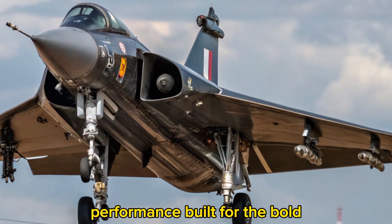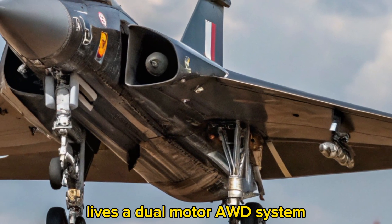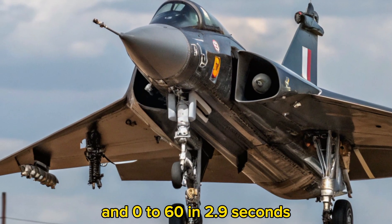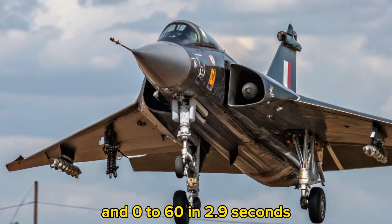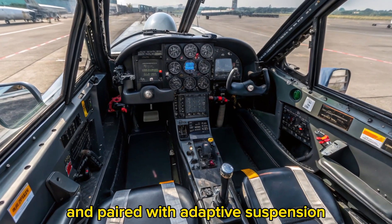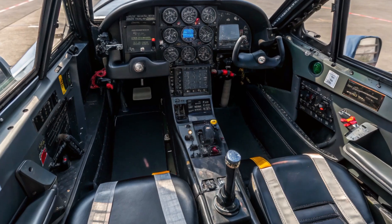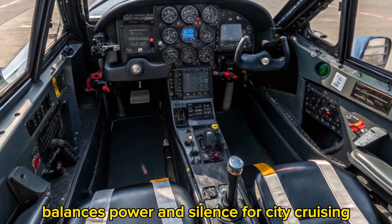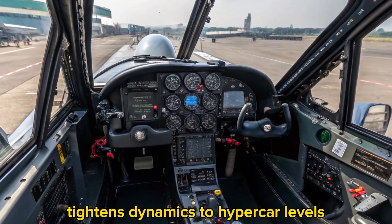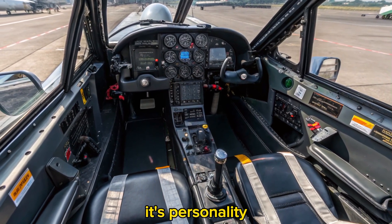Performance: built for the bold. Under the hood — or rather, beneath the floor — lives a dual-motor AWD system delivering a combined 612 horsepower and 0-60 in 2.9 seconds. The MK2's torque vectoring is sublime, and paired with adaptive suspension, it feels glued to the road but never rigid. A new whisper mode balances power and silence for city cruising, while edge track mode tightens dynamics to hypercar levels. This isn't just performance, it's personality.